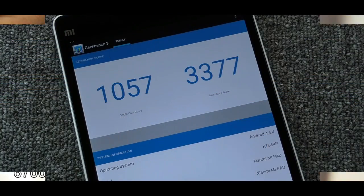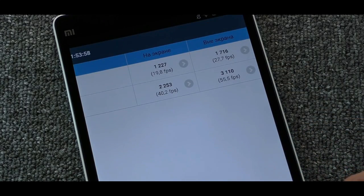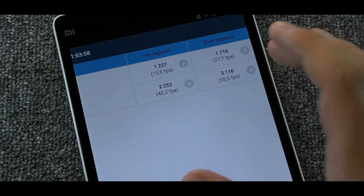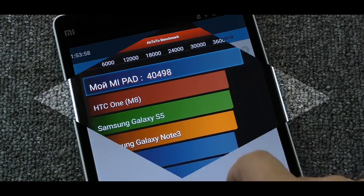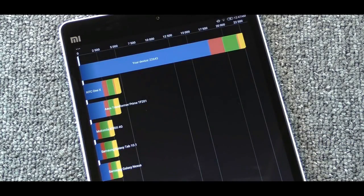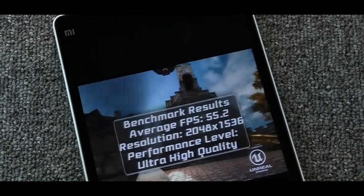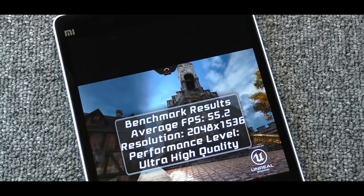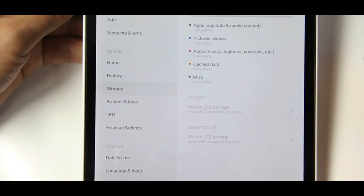Xiaomi says the Mi Pad 2 is lighter and thinner than the first-generation Mi Pad, and comes with 2 GB of RAM, 16 GB or 64 GB of internal storage, and a 7.9-inch 2048x1536 resolution screen. The company has also swapped out the Mi Pad's original NVIDIA Tegra K1 chip for Intel's 64-bit Atom X5-Z8500 processor, and given the tablet a reversible USB Type-C port.